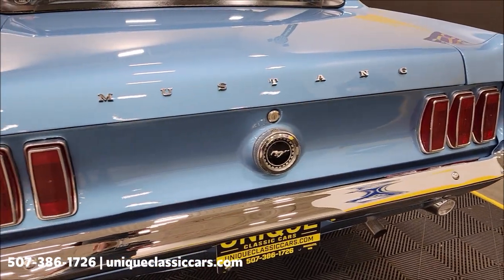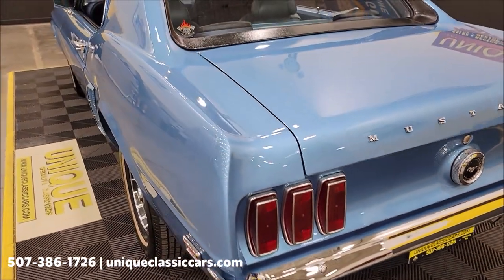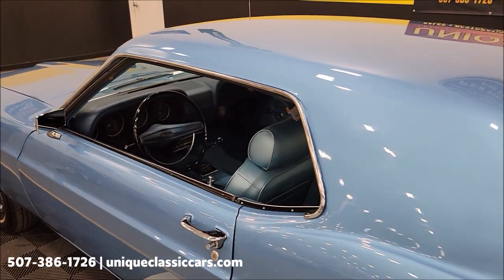Take a look at the rear chrome bumper on this one. Both bumpers look like they've been re-chromed. As far as the overall condition, this car has definitely had restoration work done to it, and it shows.